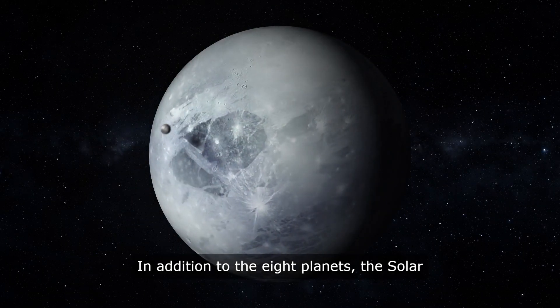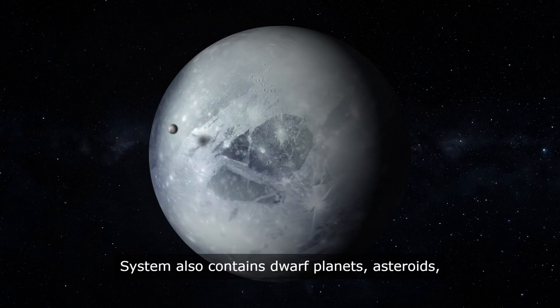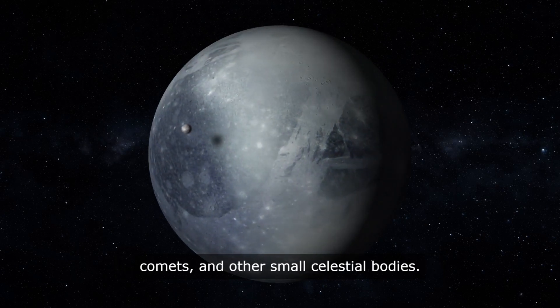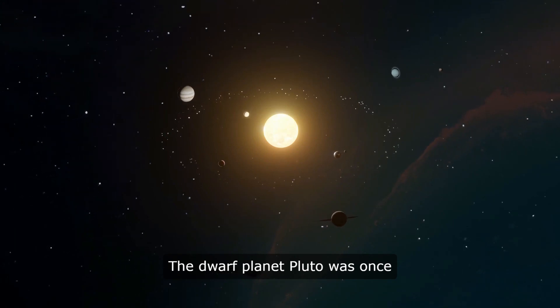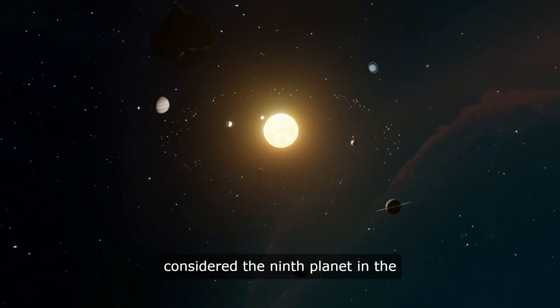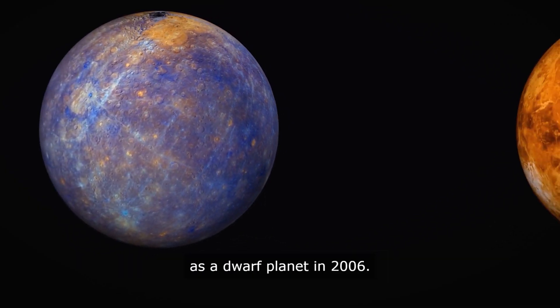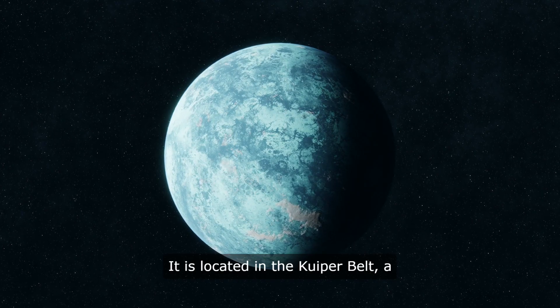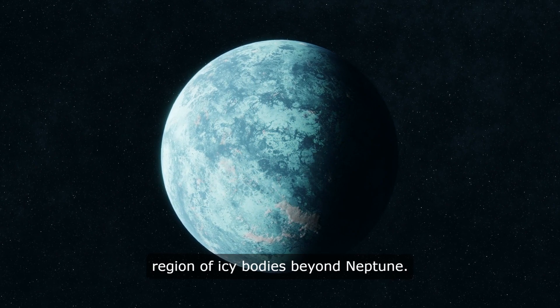In addition to the eight planets, the Solar System also contains dwarf planets, asteroids, comets, and other small celestial bodies. The dwarf planet Pluto was once considered the ninth planet in the Solar System, but was reclassified as a dwarf planet in 2006. It is located in the Kuiper Belt, a region of icy bodies beyond Neptune.